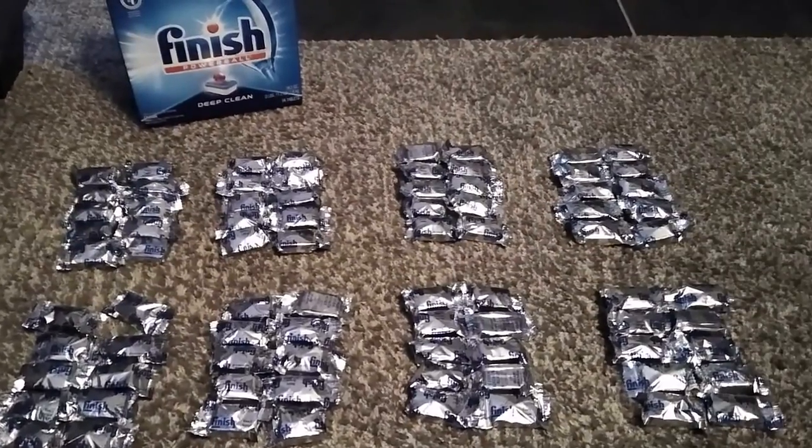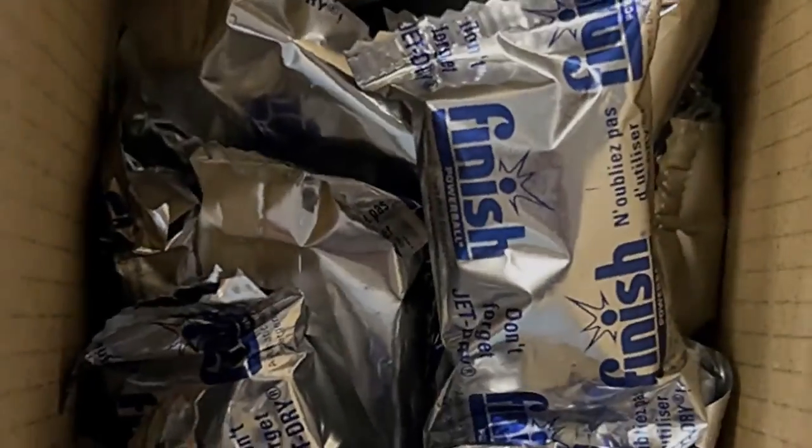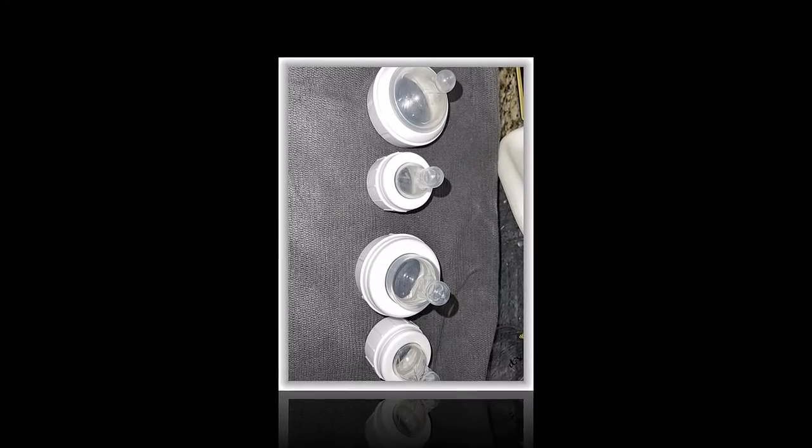It includes 32 to 23 oz tablets per box, 8 boxes per case. Pre-soakers, detergent, and rinse agents are combined into one tablet, and it works on stubborn food stains.